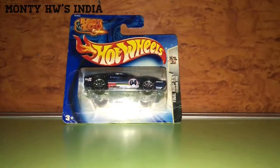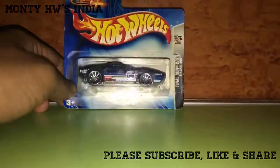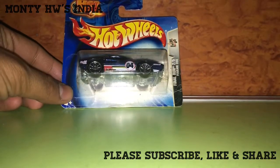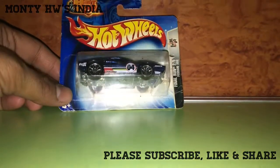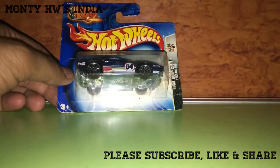Hey friends, welcome back to Monty Hot Wheels India. I am back with one more hot wheel and this is 31st night, so first I would like to wish you all a very happy new year and welcome to 2018, and tata bye bye to 2017. This year will bring you a lot of joy and happiness, so wishing you all the best.